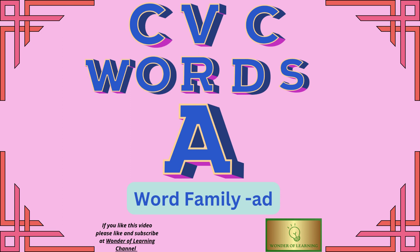Hello and welcome to Wonder of Learning Channel. Today we'll be learning consonant-vowel-consonant words using A-vowels and from the word family ADD.